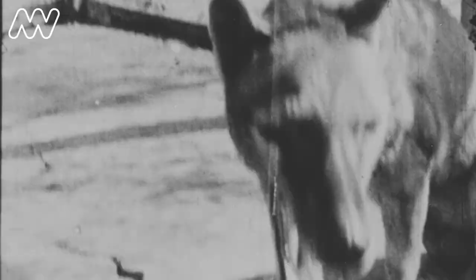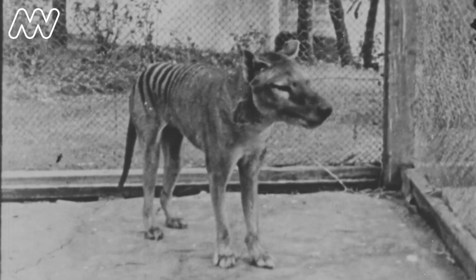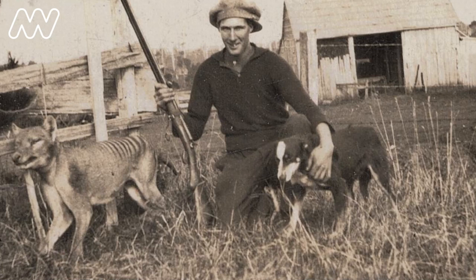They were seen as a fearsome beast. By the late 1800s, the government of Tasmania introduced a statewide bounty, which really was the thing that pushed the thylacine to the edge.